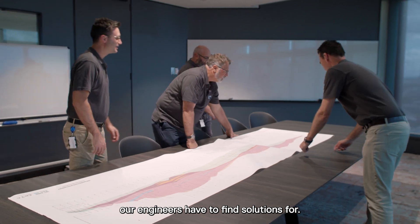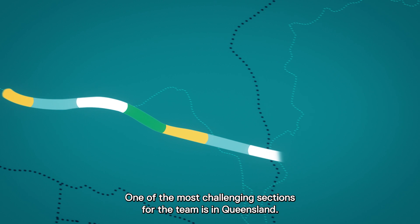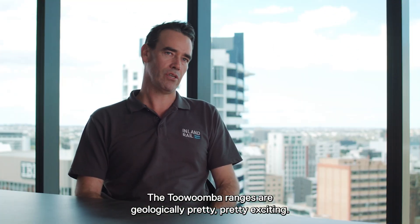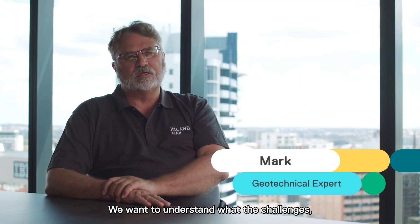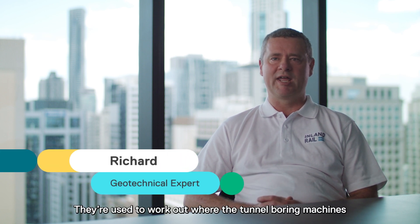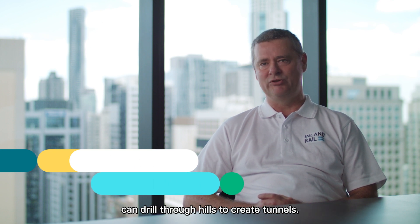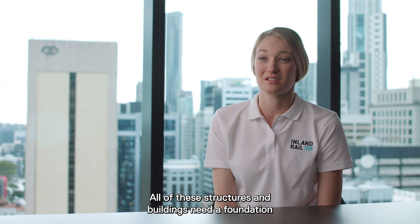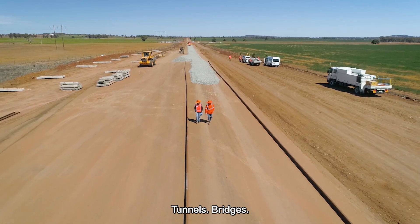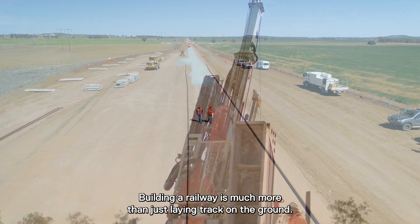And if it sounds like a big job upgrading and building all that track, wait until you hear about some of the challenges our engineers have to find solutions for. One of the most challenging sections for the team is in Queensland, between Gowrie and Helladon. The Toowoomba Ranges are geologically pretty exciting. We want to understand the engineering challenges — to work out the strength of the ground to support bridges, and whether tunnel boring machines can drill through hills to create tunnels. All of these structures need a foundation, and that's why it's important to do soil and rock investigation. Tunnels, bridges — building a railway is much more than just laying track on the ground.